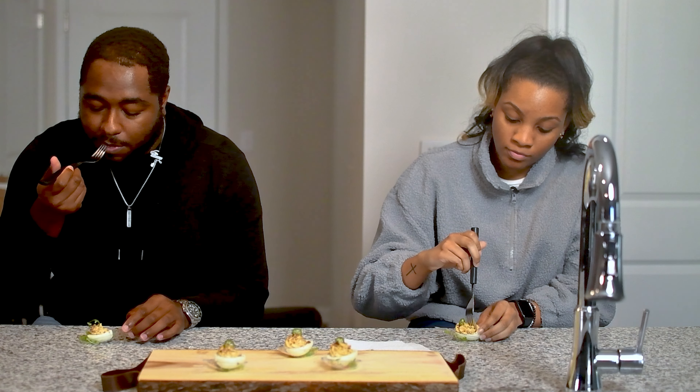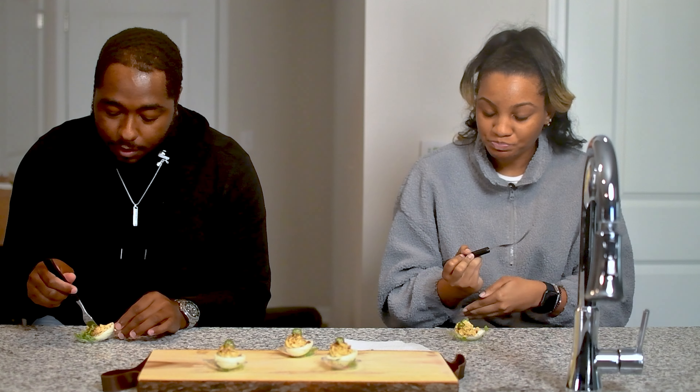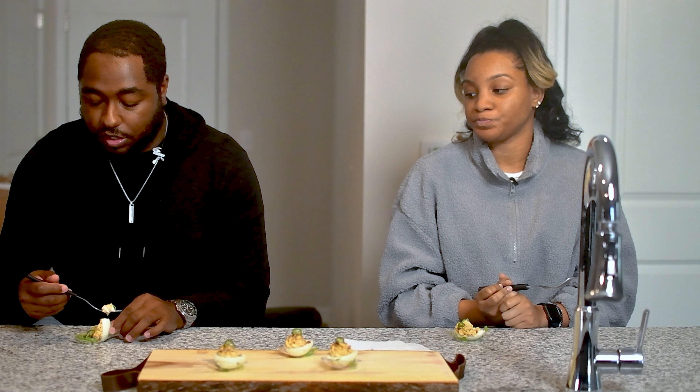So I immediately taste the jalapeños, but it's not to the point where it's overpowering. It gives me the jalapeño flavor without giving me the spice, and that prevents me from not being able to enjoy it. I think you did a really fantastic job on that.